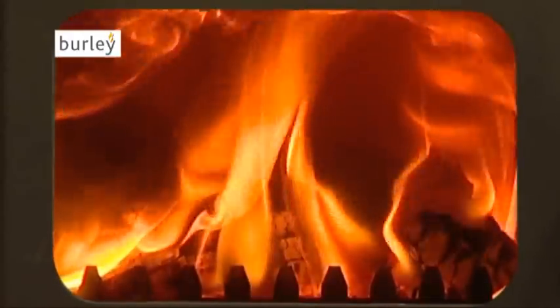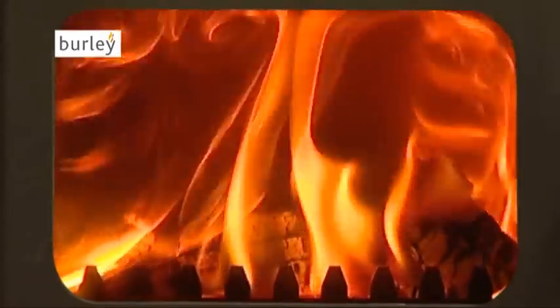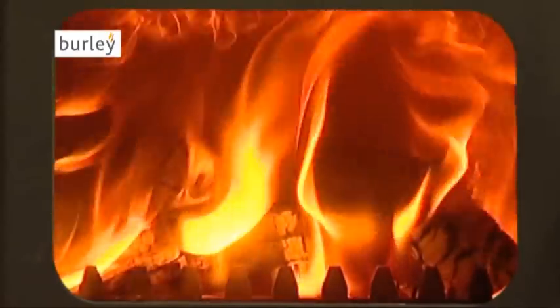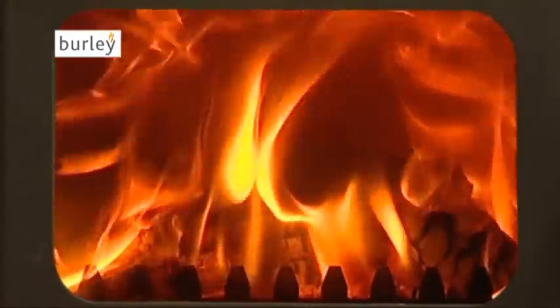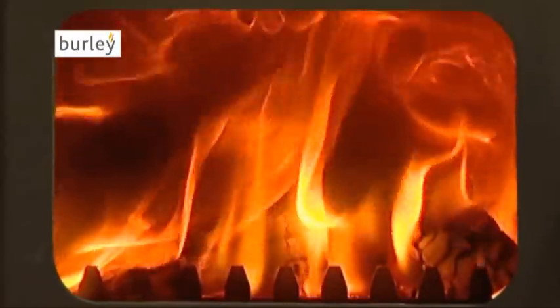At Burley, we are proud that our stoves are entirely made in the United Kingdom. Every stove is constructed from British plate steel. This radiates heat more effectively than cast iron and is far stronger, which means we can literally run tanks over our stoves.